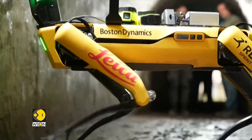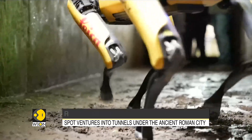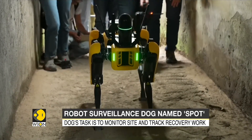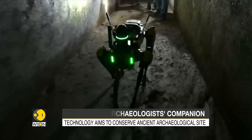The task of this yellow and black robot is to monitor the condition and track the progress of recovery work at the ancient Roman city. Spot is also equipped with powerful headlights and is capable of slipping into the darkest, narrowest and most unsafe spaces, such as the tunnels dug under the site, to acquire and record useful data.